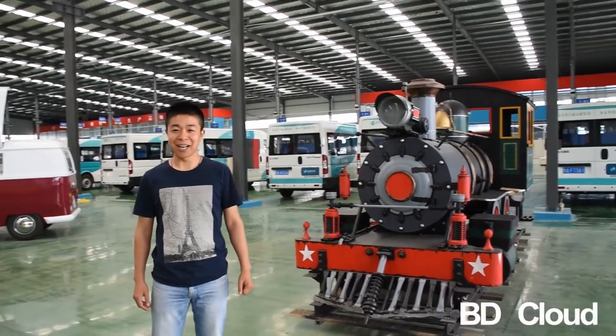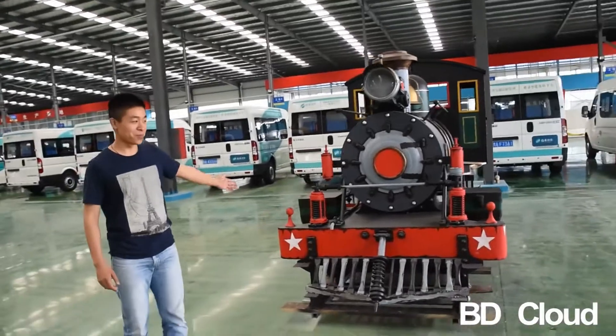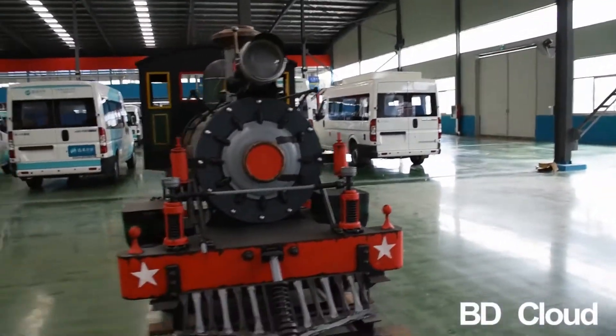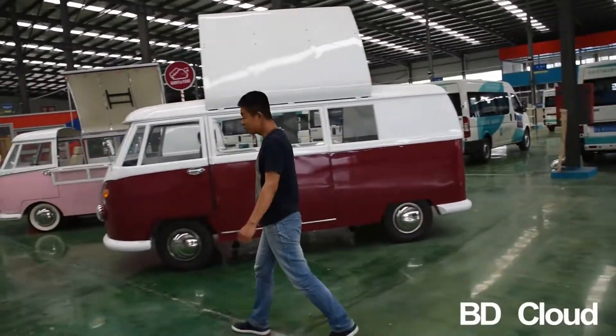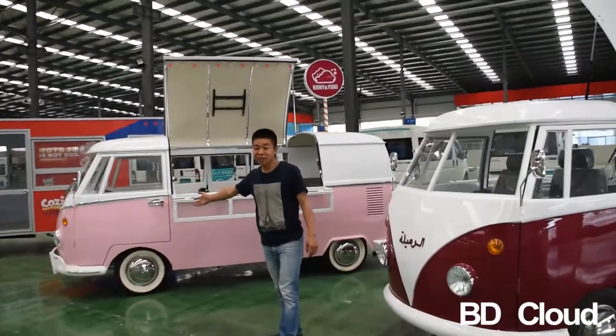I'm Alex from Qingdao BDcloud. Now let's show you all the parts here. This is a classic tray in the VWT1 series in pink color here.